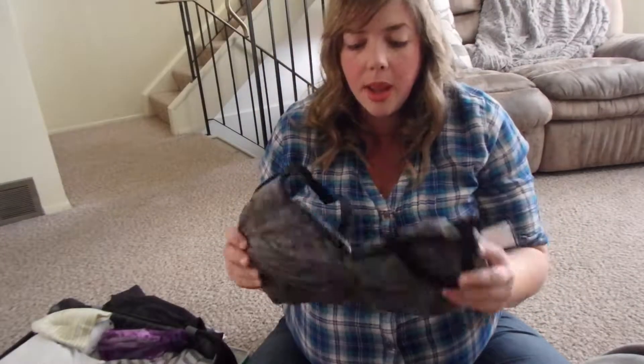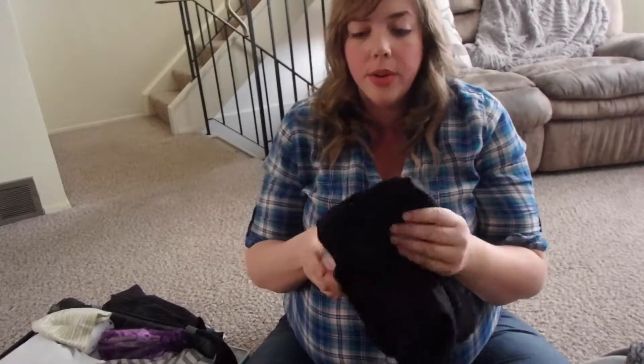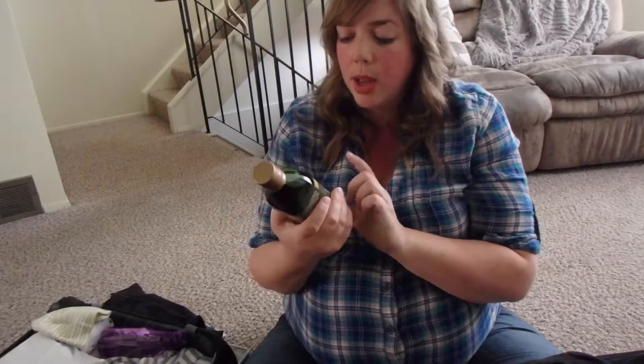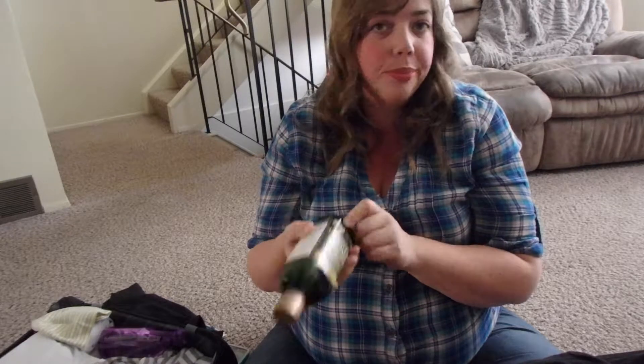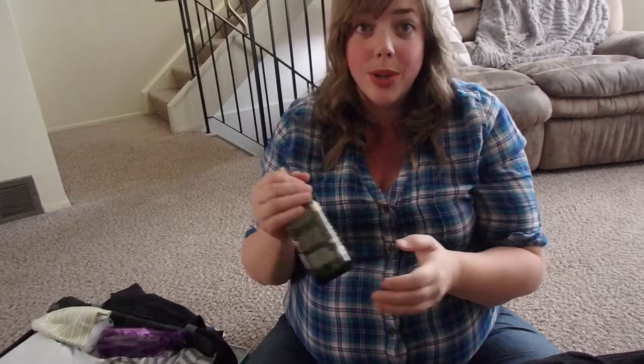I have a nursing bra and a nursing tank top — just clip-down from Motherhood Maternity. I also have oil so they can do perineal massage down there to help stretch everything out.